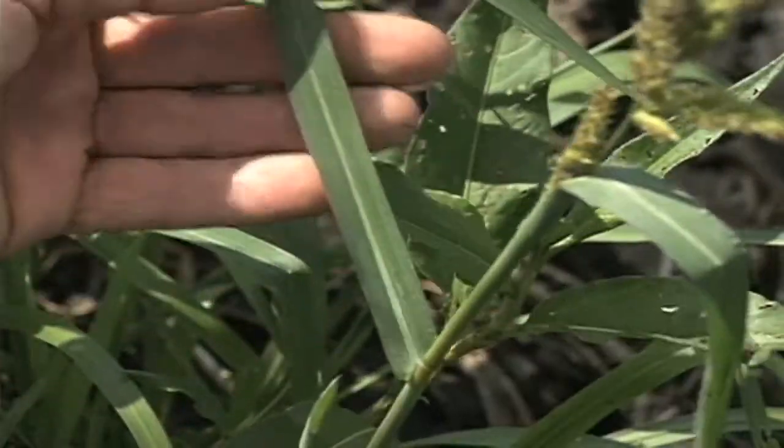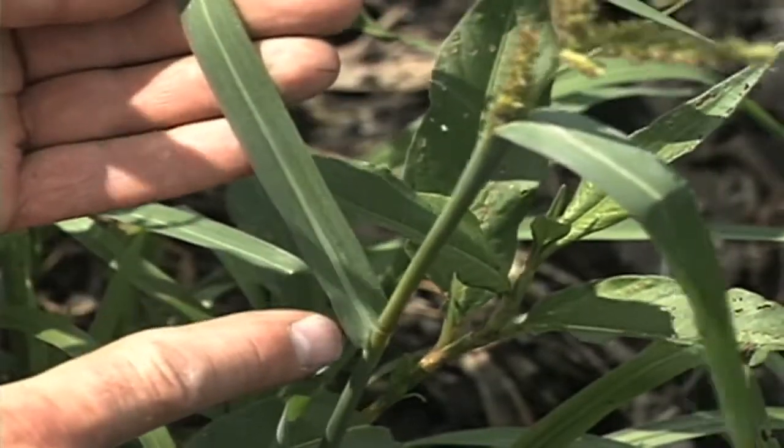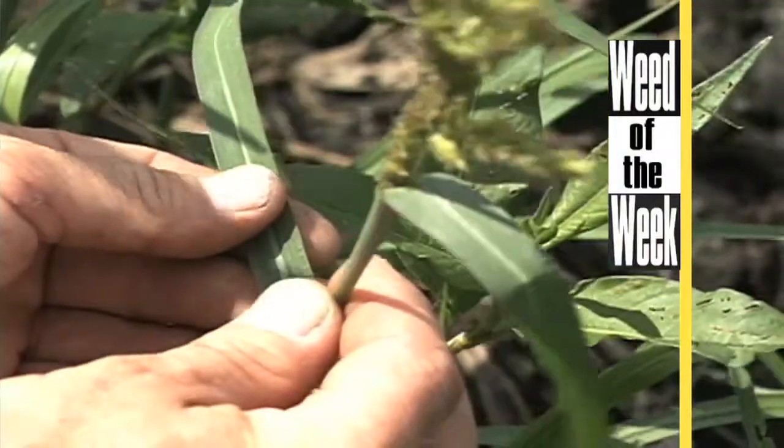The other thing farmers may be marking off when going across the field is where those weed patches are. If you've got our Weed of the Week and want to get it under control — can you identify this week's weed?